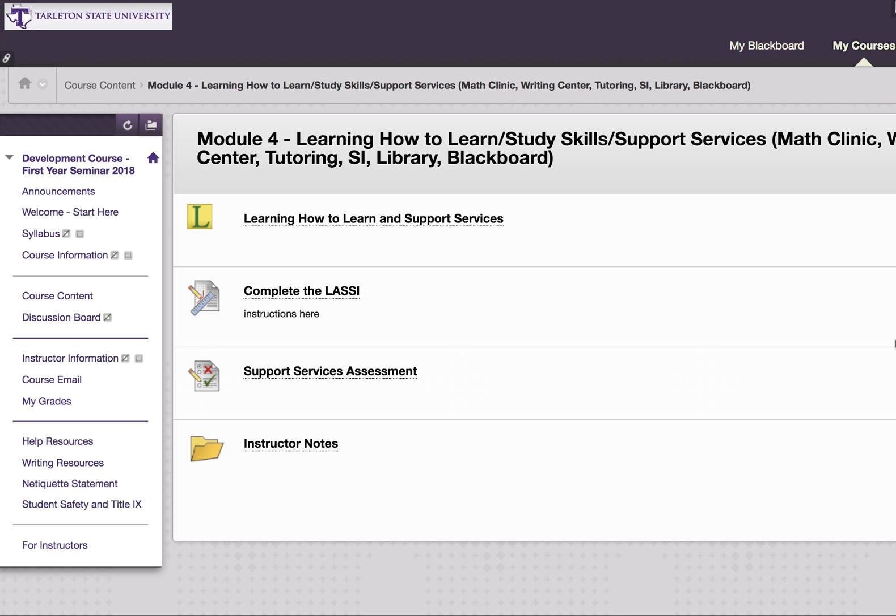In the next few moments, you will find out how to complete Module 4, which is all about study skills and support services — including math clinic, writing center, tutoring, supplemental instruction, the library, and also Blackboard.